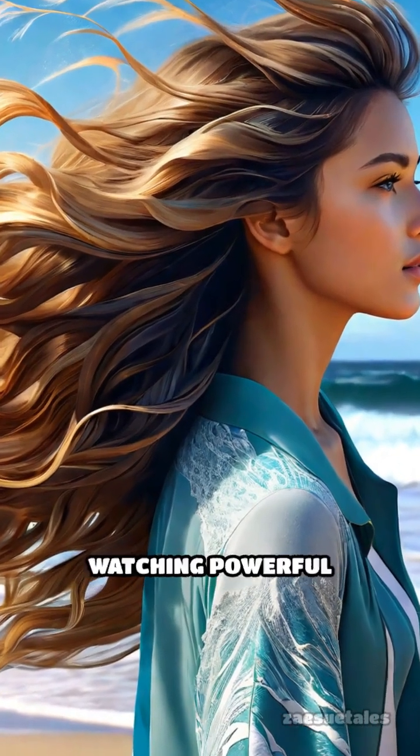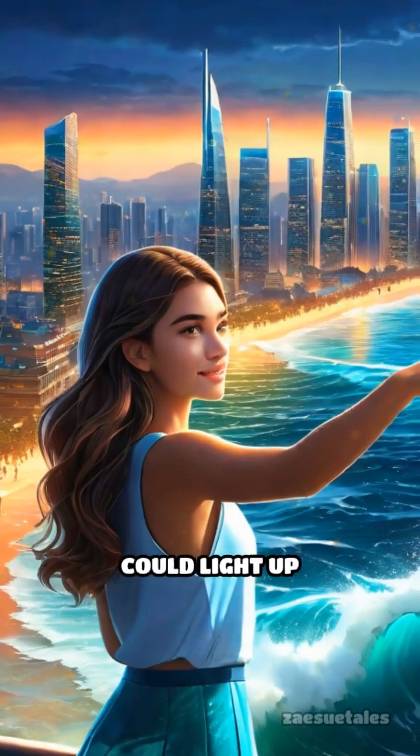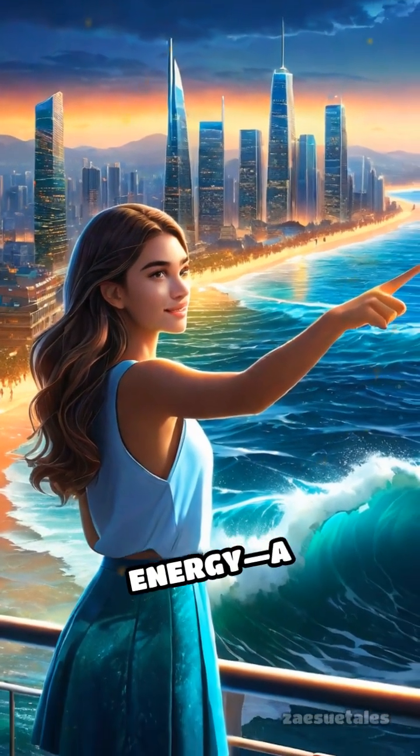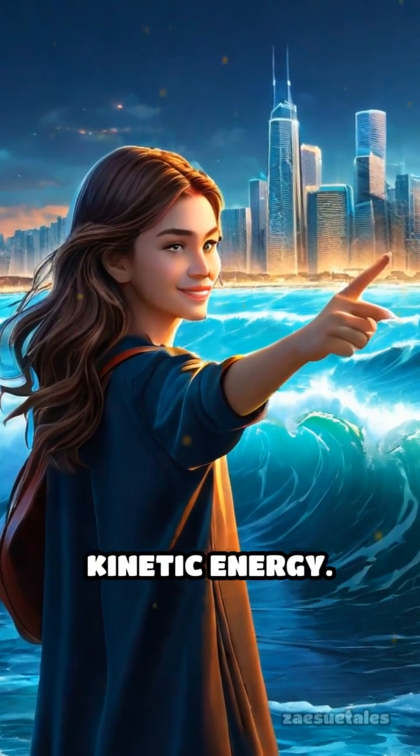Imagine standing on a windy beach, watching powerful waves crash against the shore. What if those waves could light up entire cities? Welcome to the world of wave energy, a cutting-edge way to generate electricity using the ocean's kinetic energy.